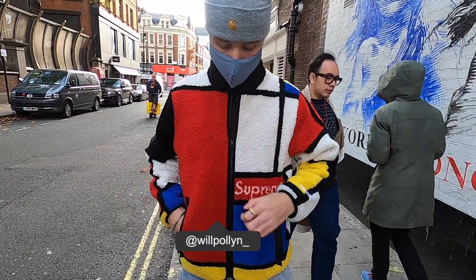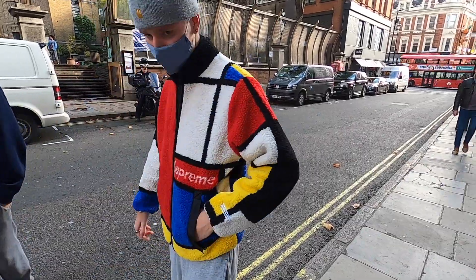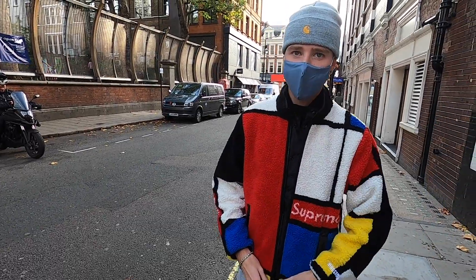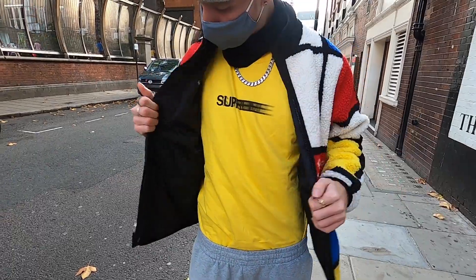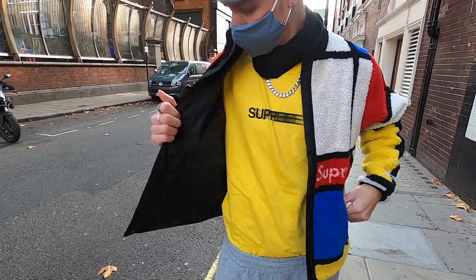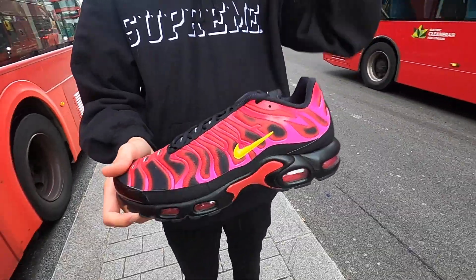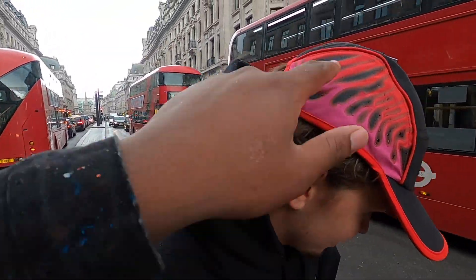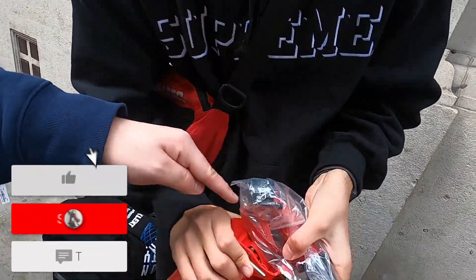In store now. The colour block reversible fleece is here — they've dropped something similar before, an orange, black and white one about a year ago. It's reversible — black on the inside, so you've got a nice plain jacket as well. Wind stopper too. Then the TN — I'm going to cop these today. If you look closely it says Supreme on the piping, going backwards on one side and forwards on the other.